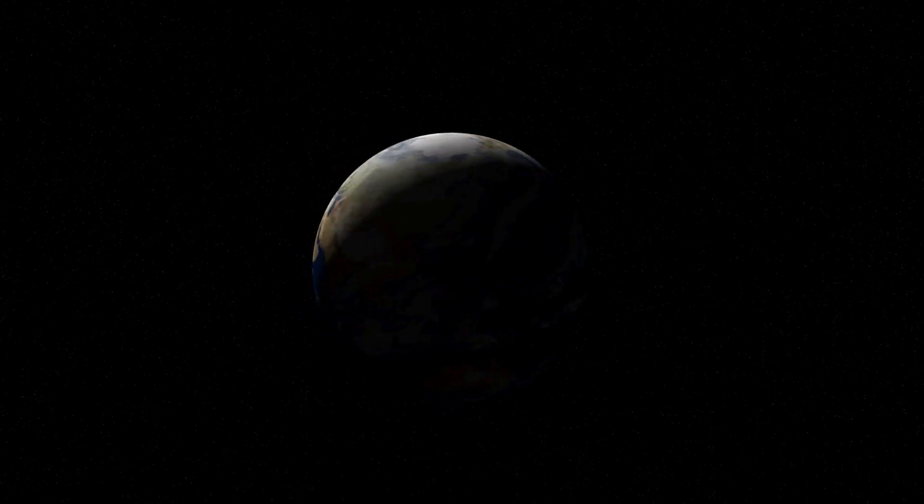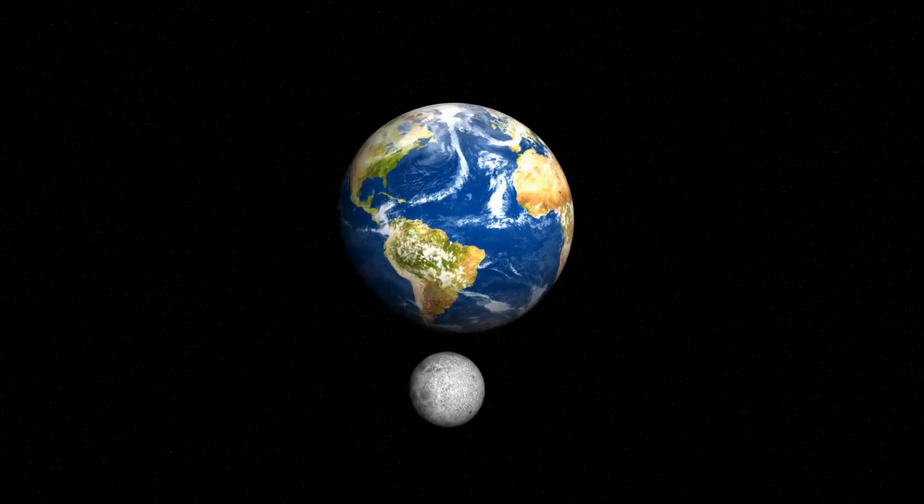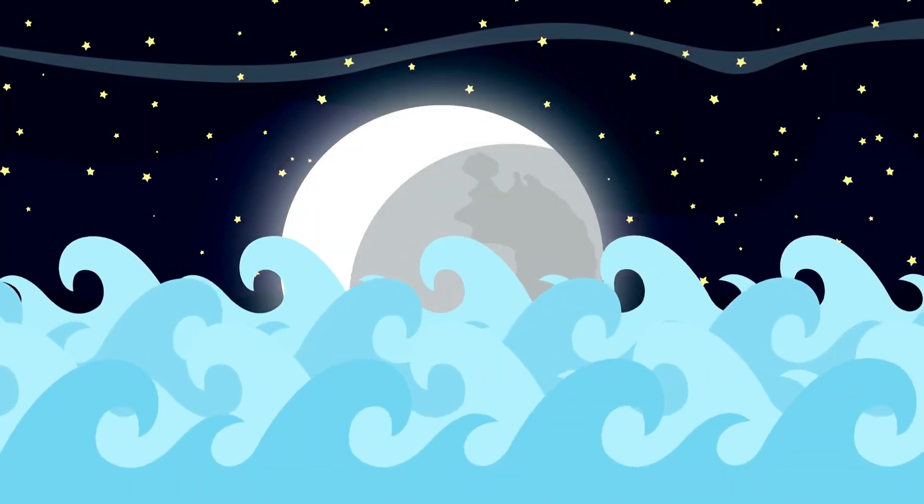Here are some fun facts about the moon. The moon doesn't have any air or water, so there's no sound or weather. It takes about 27 days for the moon to go around the Earth. The moon helps create ocean tides with its gravity magic.